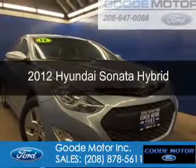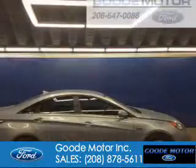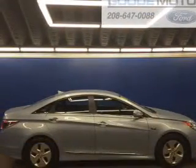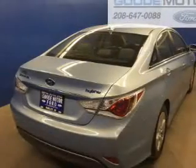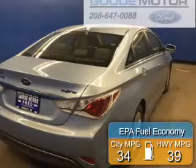This is a used 2012 Hyundai Sonata Hybrid. It's powered by front-wheel drive, a 2.4-liter, 4-cylinder engine, and a 6-speed automatic transmission. Great fuel efficiency saves you money by requiring fewer trips to the gas station.